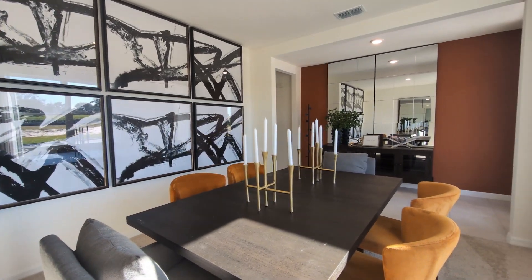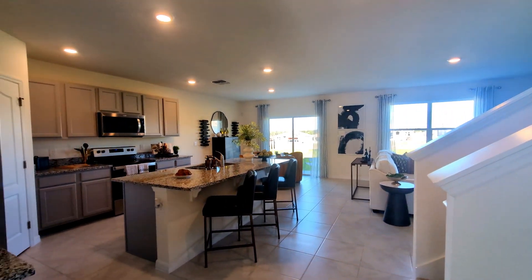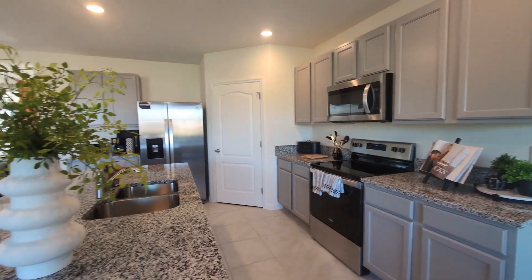This captivating residence boasts five bedrooms, three bathrooms, and an expansive open-concept layout that's perfect for entertaining and family gatherings.